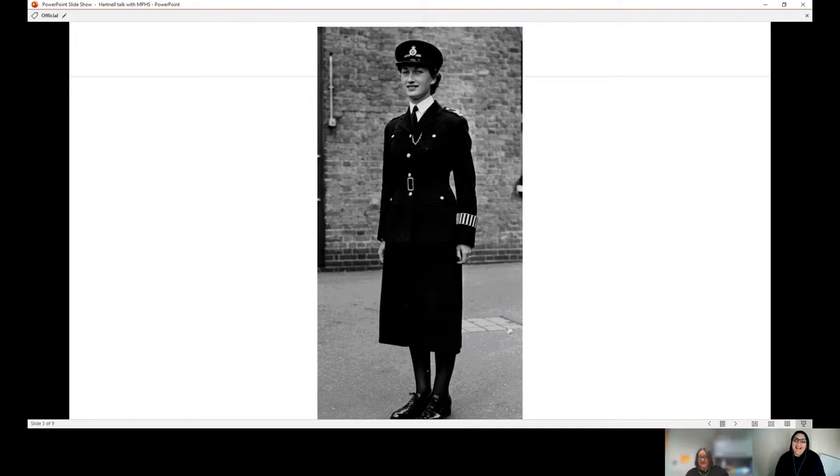He managed to talk himself out of it, otherwise he'd have spent the night at Her Majesty's pleasure rather than sorting out her coronation gown. I just love the fact that he had a rather inauspicious start with the Met before he came to design their uniforms.